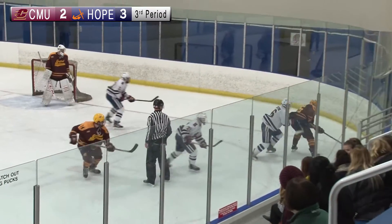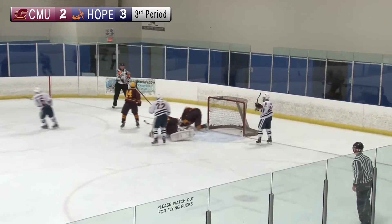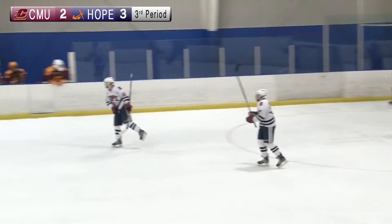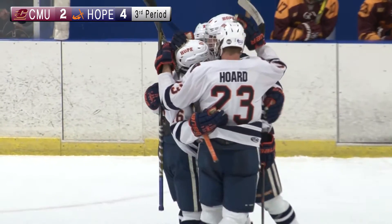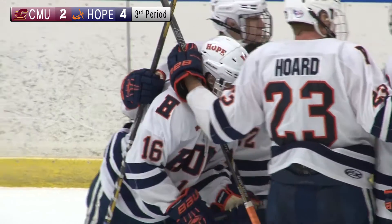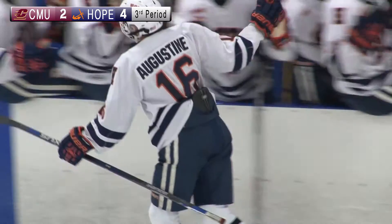Getting this faceoff would be huge, and the Chippewas do win this one. Cal Jesco working with it, being pressured. Opportunity in front of the net for Evan Augustine — takes a shot — he scores! Augustine with the clincher. The home crowd goes crazy. 26 seconds remaining in this game. Hope is going to get their revenge for the regional finals loss.